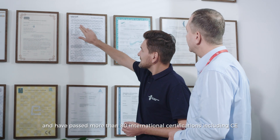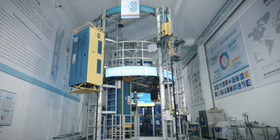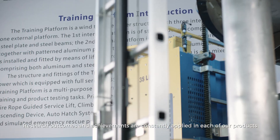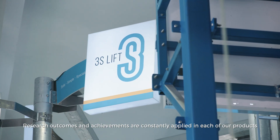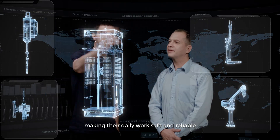Cumulatively, we hold more than 500 patents and have passed more than 80 international certifications, including CE, UL, AUS, etc. Research outcomes and achievements are constantly applied in each of our products, serving the hardworking people making their daily work safe and reliable.